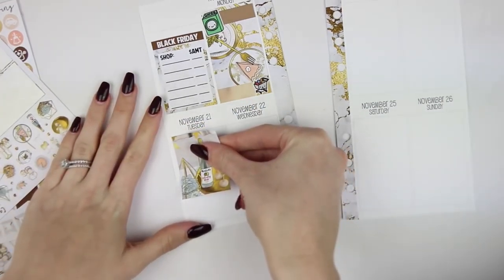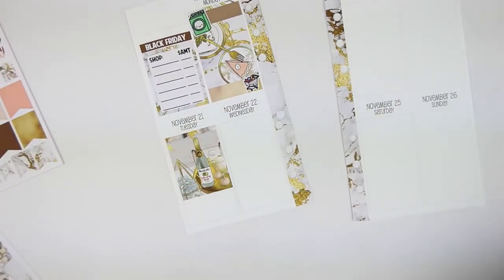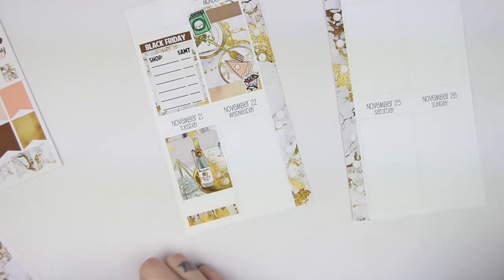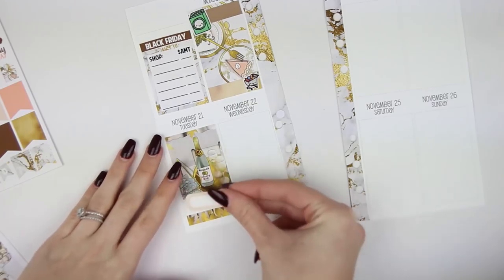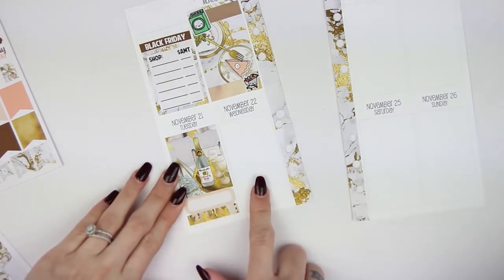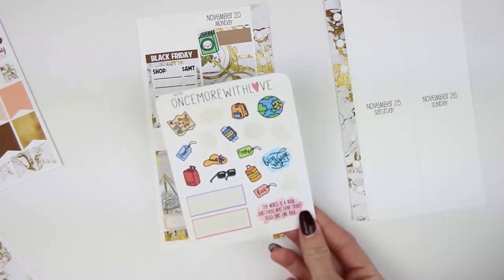I'm going to put this one up top for the mall run using a quarter box, and I'll grab a piece of washi. For packing, I'm going to use this Once More With Love travel sheet - I thought the little suitcase was cute. I'm going to grab one of the little things and use a brown one.